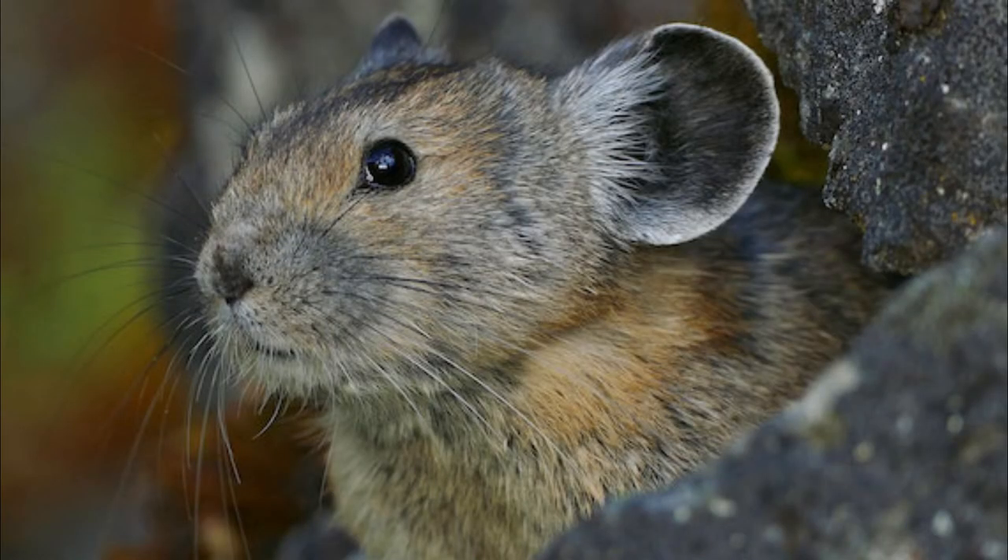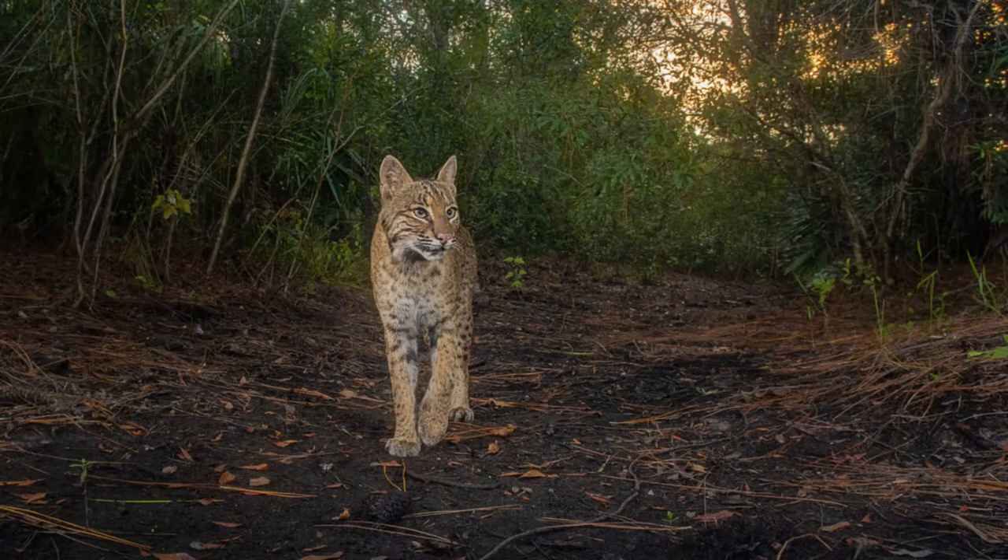What predators do American pikas have? The American pika is diurnal, meaning active in the day. It spends most of the day foraging for food, guarding its territory, and watching for predators like eagles, hawks, stoats, bobcats, foxes, and weasels, as well as sunning itself on the rocks.